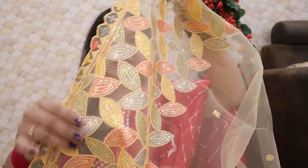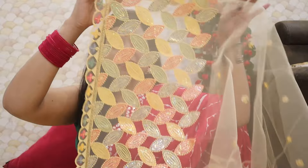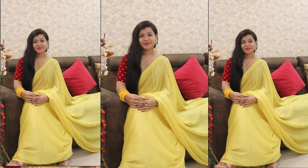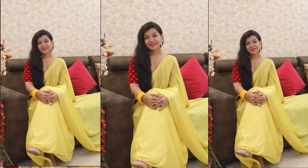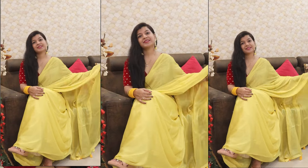This is an all-over plain sari. You are going to get a blouse with it as well, and it has been made in a clear color. It is required to be stitched — when I stitch it, I will update you. It will be posted on Instagram, so follow me there. Overall, this sari is very nice, the quality is very nice, and I got it at a very good price.